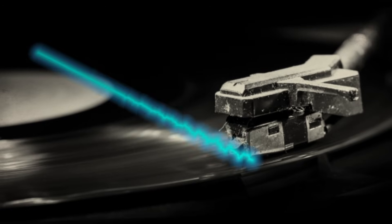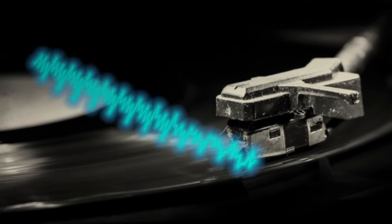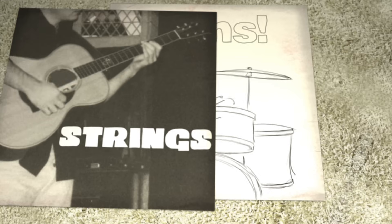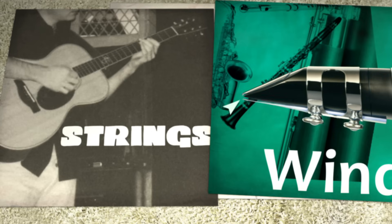Like any sound, music consists of vibrations traveling through air. Instruments are classified based on how those vibrations are produced. Percussion instruments are struck. String instruments are plucked or bowed. Woodwinds have air blown against a reed or sharp edge.